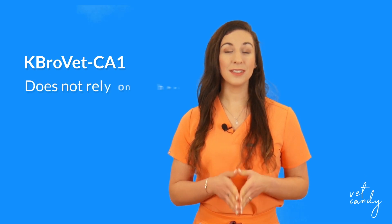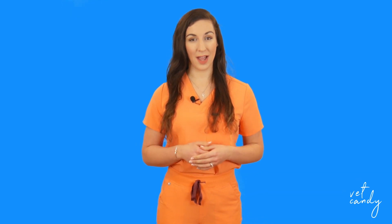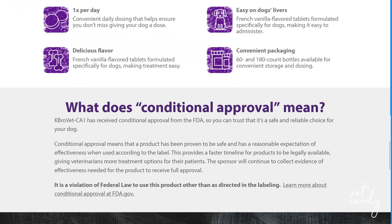Additionally, K-BroVet CA1 proves to be an ideal choice for dogs with compromised liver function, since it does not rely heavily on hepatic processing. This distinguishes it from other anti-epileptic medications like phenobarbital, making it suitable for canine patients with liver-related challenges. Delivered in a delectable chewable tablet administered only once a day, K-BroVet CA1 simplifies the treatment regimen and enhances owner compliance. Want to learn more? Check out K-BroVet.com.